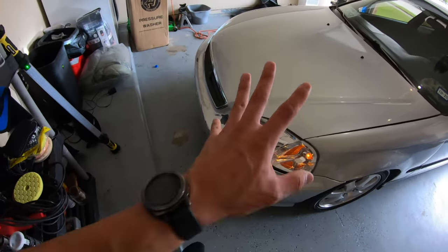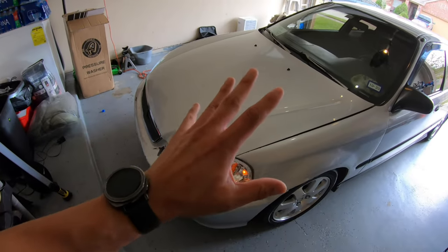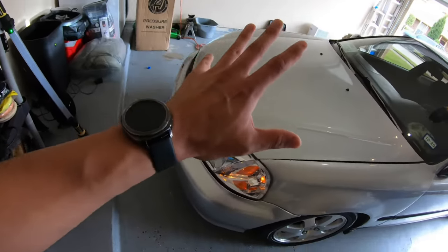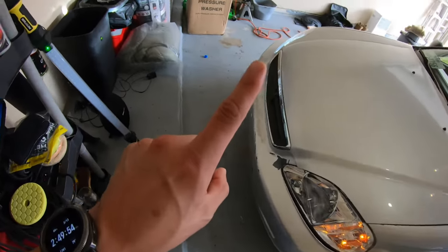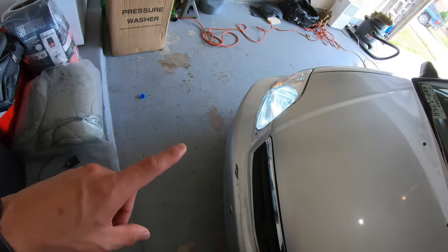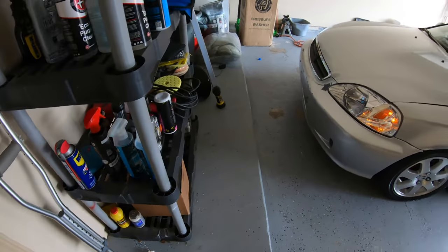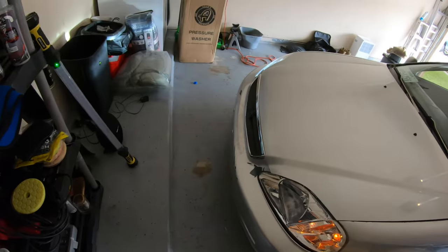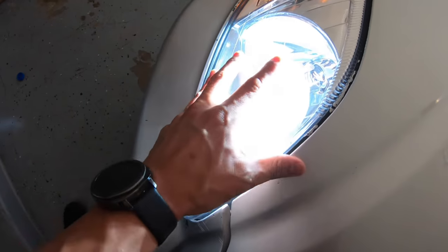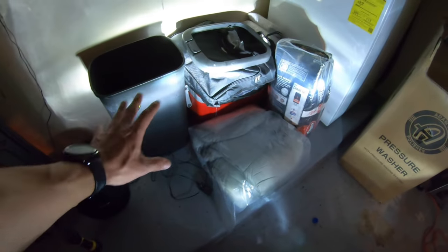Today ladies and gentlemen we have a huge upgrade for the EK hatch and it isn't a performance one - it is actually a visibility upgrade. Today what we're gonna do is change out these headlights. We're gonna open up my brand new headlights that I bought at Assa Racing and retrofit some Morimoto projector lenses. I have the lights on right now just to show you that these horrible HIDs blind people.